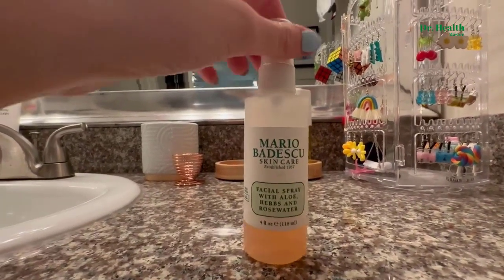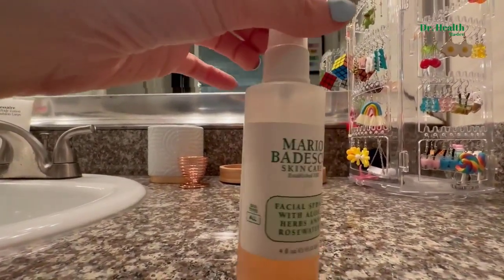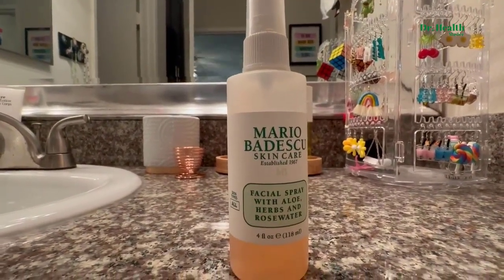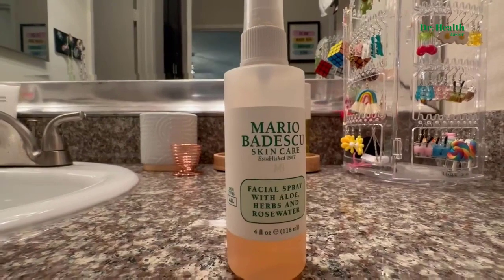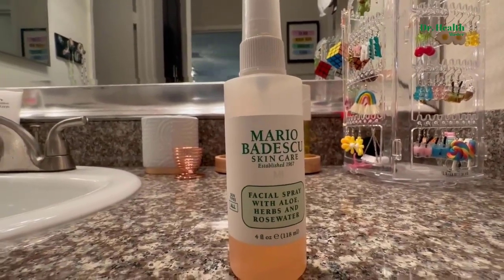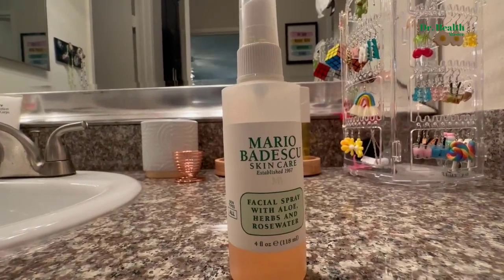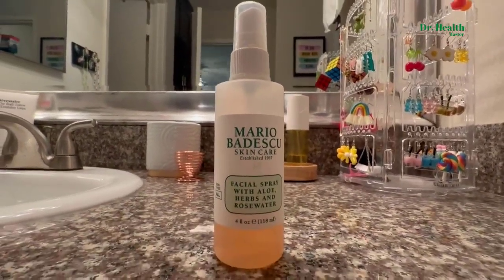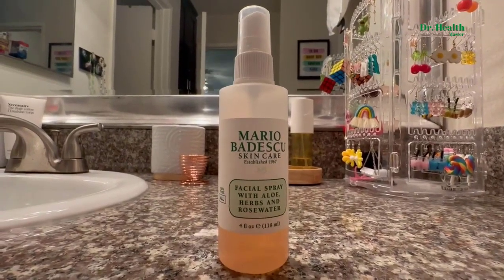I carry it around with me in my bag everywhere — I highly recommend it. It's not too floral a scent even with the rose water, herbs, and gardenia. It's really natural and really subtle, but I highly recommend this brand and this facial spray.